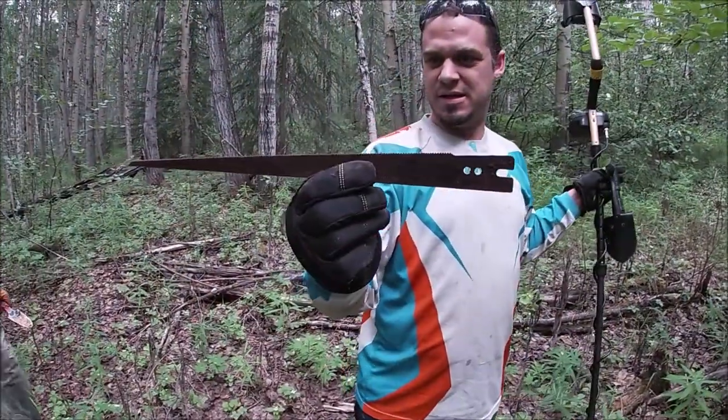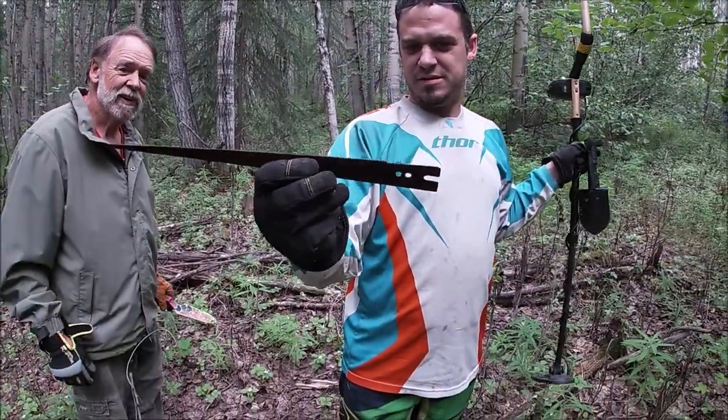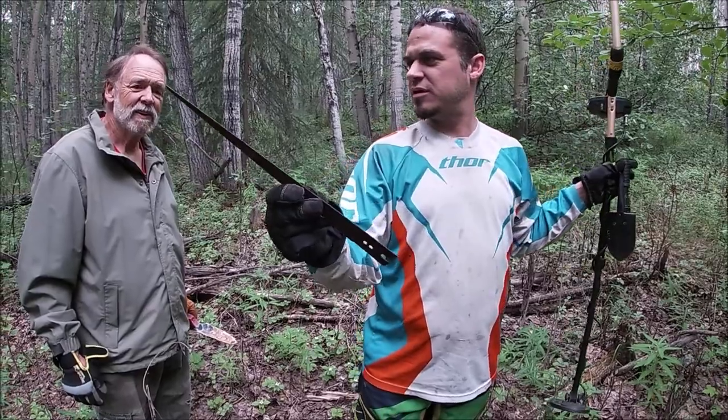Oh, that's nice — still nice and sharp. It's the old version of a reciprocating saw. Yeah, that's cool.